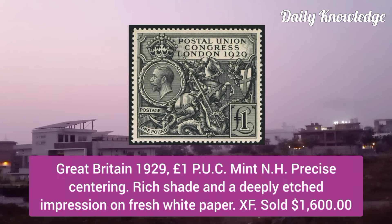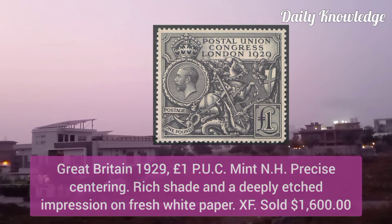Next is from Great Britain 1929, one pound P.U.C., mint never hinged, precise centering, rich shade and deeply etched impression on fresh white paper.